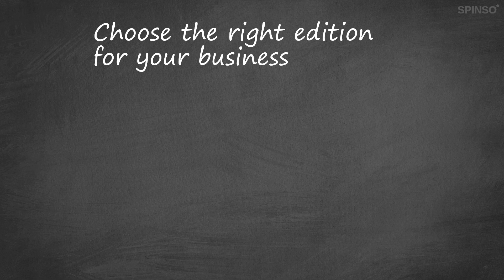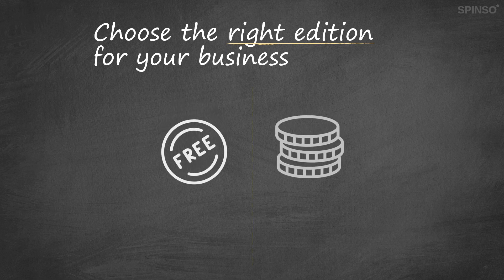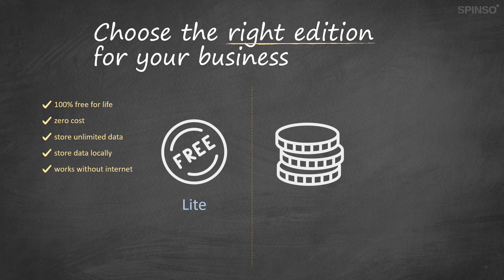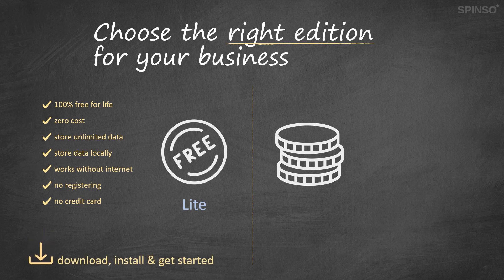Spenso products are packaged in various editions. You can choose the right edition as per your budget or business needs. Every product is available in both free and paid editions. Light is the free edition. Light edition has all core features to manage your business efficiently and is 100% free for life. It helps you start automating your business process at zero cost. You can store unlimited data locally on your computer without any restriction, and you do not need internet to access it. Get started immediately without registering or providing credit card details — simply download, install and start using it.